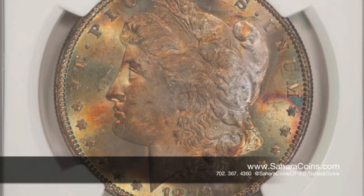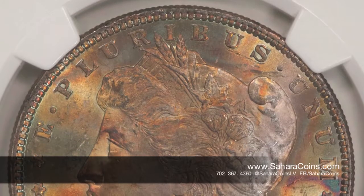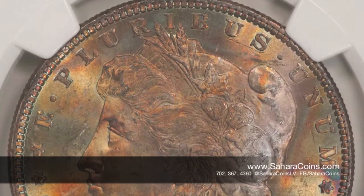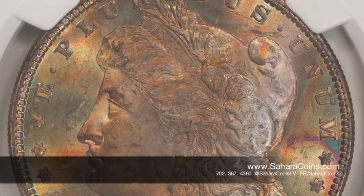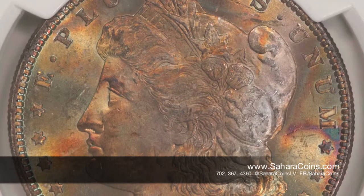But this one, I think it was at the top of a roll. And when coins that are silver are exposed to elements like moisture, heat, anything like that, they tend to turn colors.